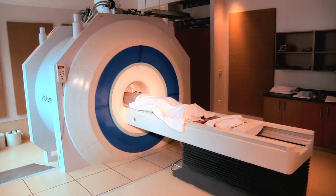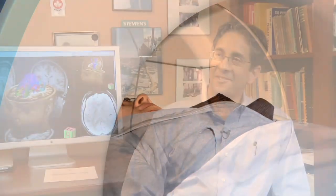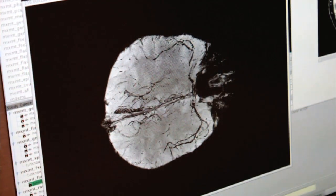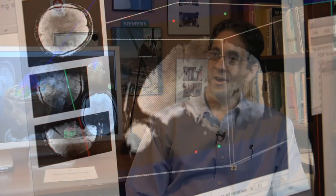MRI works by placing a person into a very strong magnetic field. What this does is it actually confers a very small degree of magnetism to you. And this is related to the fact that what we're doing is really measuring the oxygenation state of the blood in your brain.